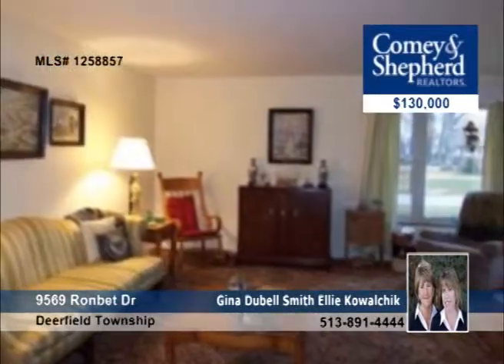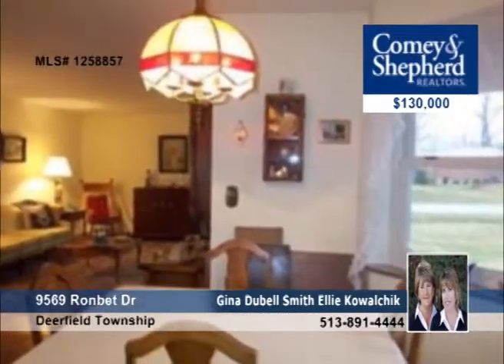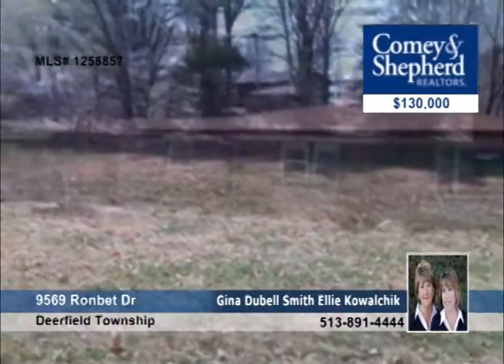Let Gina or Ellie show you around this awesome three-bedroom starter. It offers hardwood flooring throughout the living room with a corner fireplace and an eat-in kitchen. There are newer vinyl windows and a newer roof as well. Call today and arrange your personal tour.